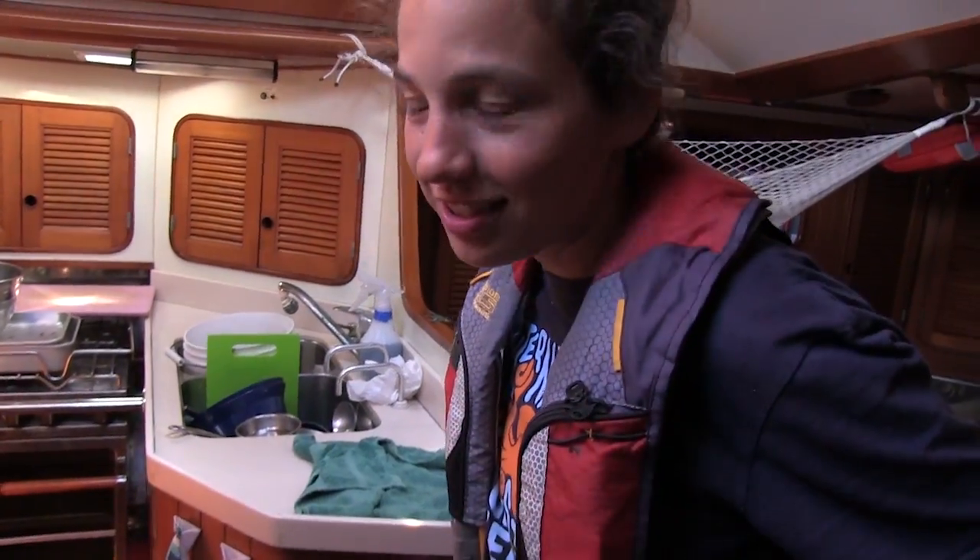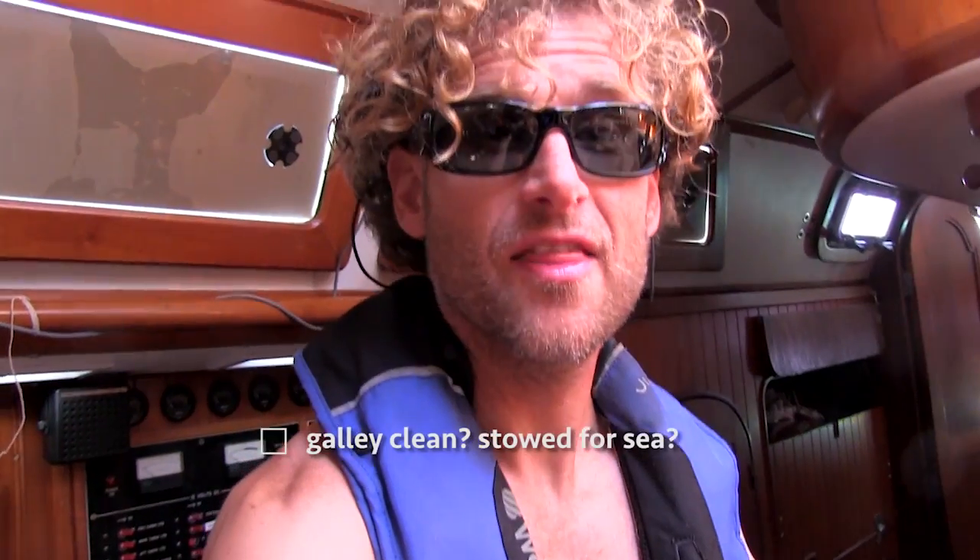Someone needs to do the dishes. You know who's supposed to do the dishes? The off-going watch person. Well, only if they made the mess.